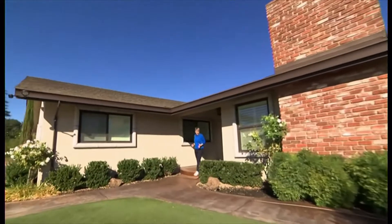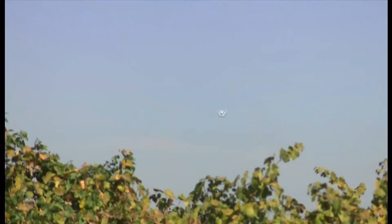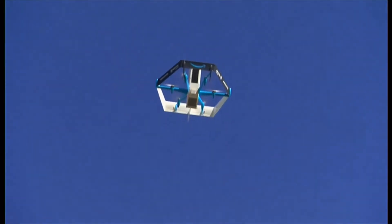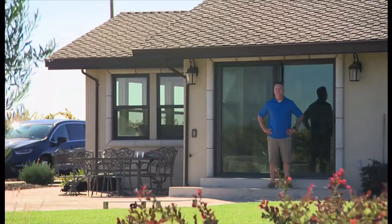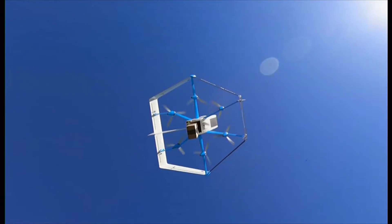You know what it's like waiting for an online order, wondering when the van is going to turn up. But look into the distance — this one's coming by air. In the small town of Lockford, California, Amazon is using drones to deliver packages to customers.